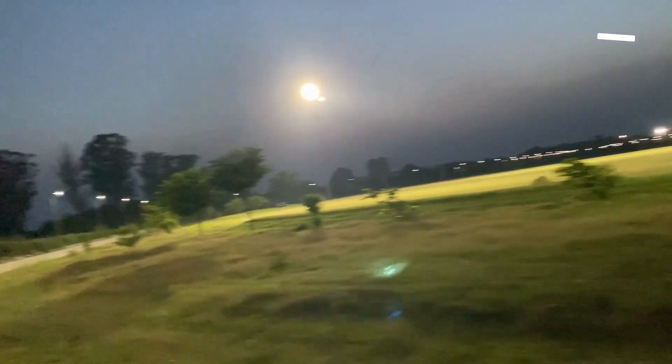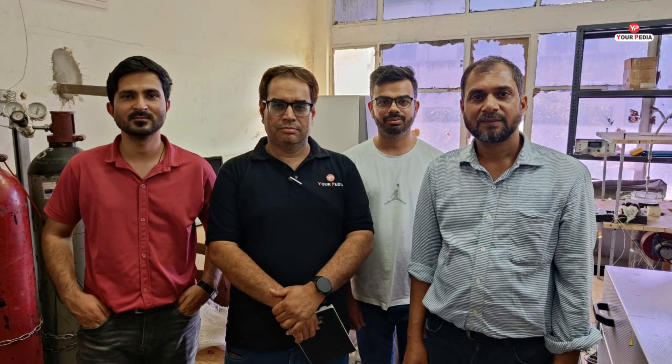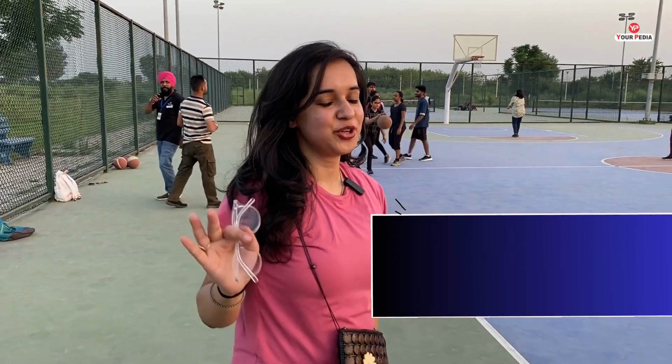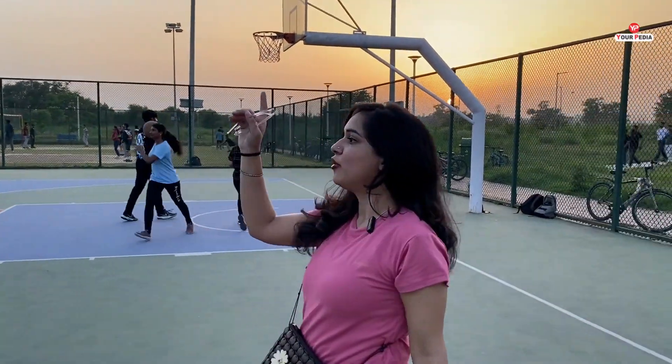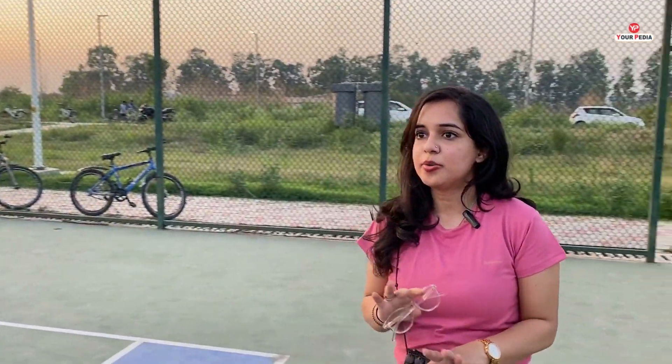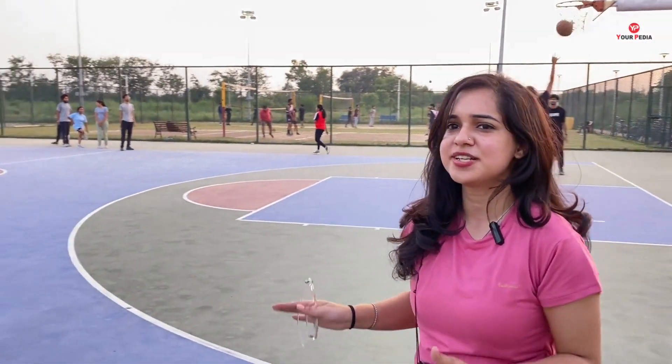How beautiful is the view of IIT Ropar in the evening! Let me show you the sports complex. These are all the outdoor games available — basketball, tennis, and badminton — covering a wide range of activities. It is evening time and students are most welcome to participate. IIT Ropar promotes not only academic skills but also being an all-rounder. The sports complex is massive and they have good facilities for sure.